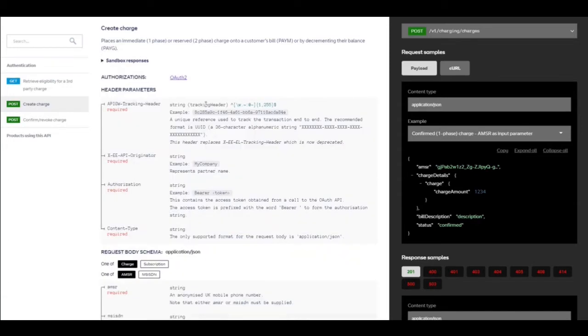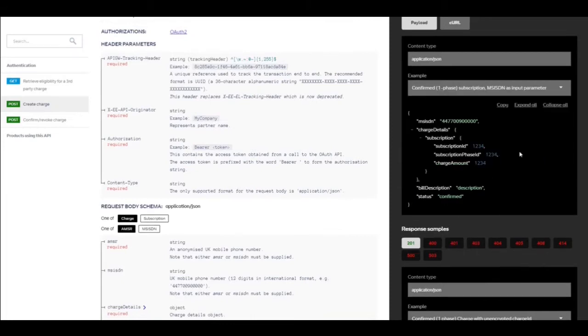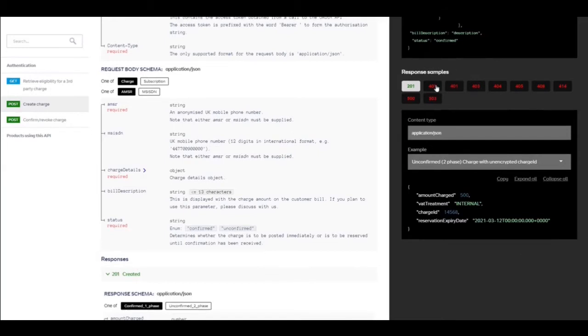We also insist that our developers document example requests and responses. So as well as there being a technical description of each of the fields and response fields, you can see on the right-hand column there are different examples and you can look at how the request changes between them and the curl version of it, and also the responses and error responses.